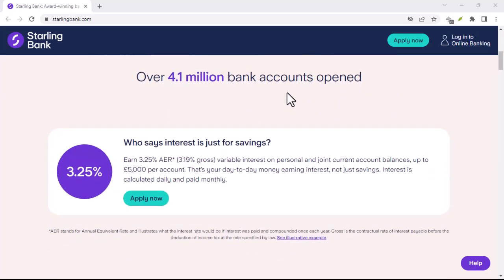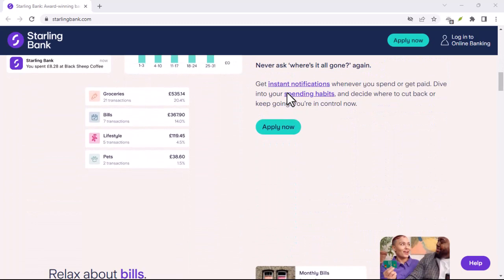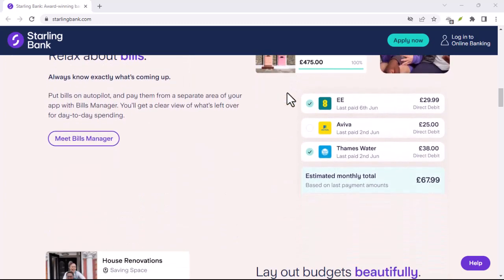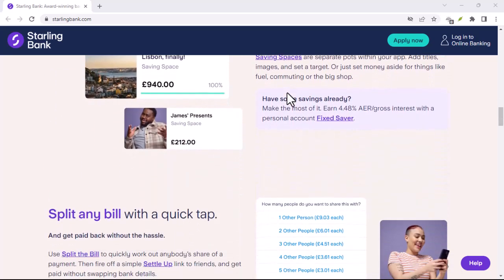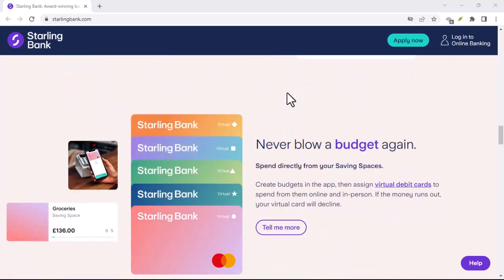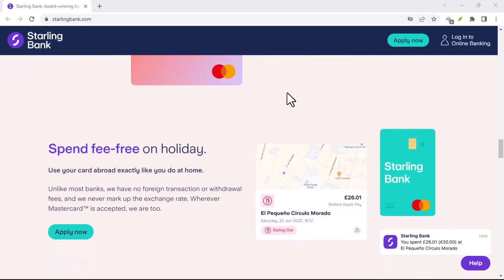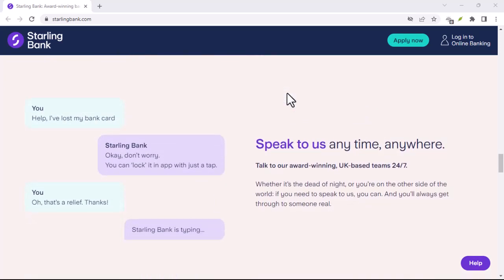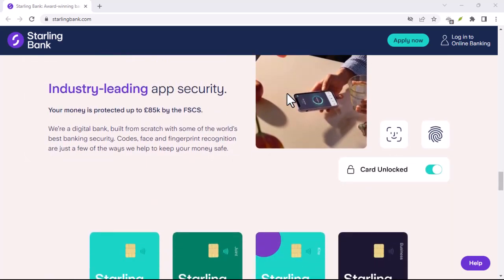The process is incredibly straightforward. First, gather your cash and head to your nearest Post Office. Don't worry if you can't remember where the closest one is — the Starling app has a handy built-in Post Office branch finder to help you out. Once you're at the counter, simply tell the Post Office worker you want to make a cash deposit to your Starling account. They'll likely ask you to show your debit card. Instead of handing over the cash directly, you'll insert your debit card into a secure PIN pad machine.